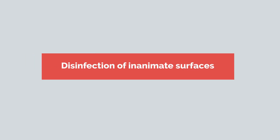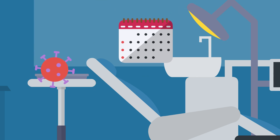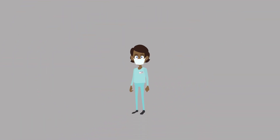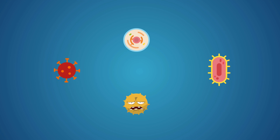Disinfection of Inanimate Surfaces. SARS-CoV-2 can remain viable in aerosol and survive up to three days on inanimate surfaces at room temperature, with a greater preference for humid conditions. Therefore, dental staff should make sure to disinfect inanimate surfaces using chemicals approved for COVID-19 and maintain a dry environment to curb the spread of SARS-CoV-2.